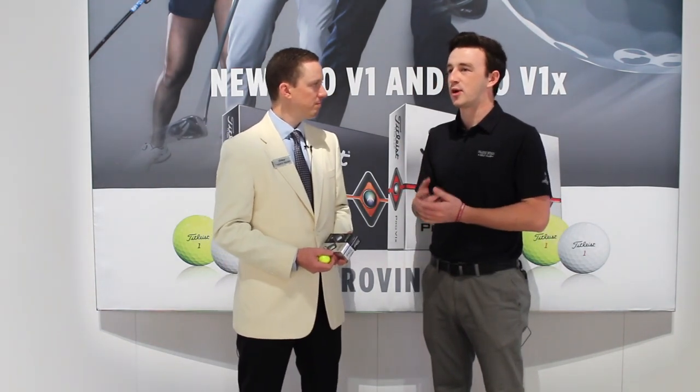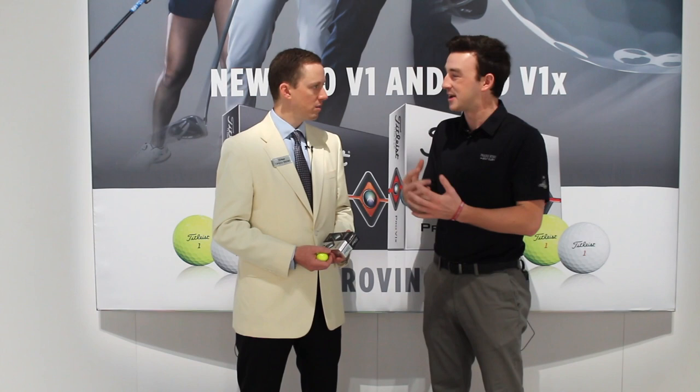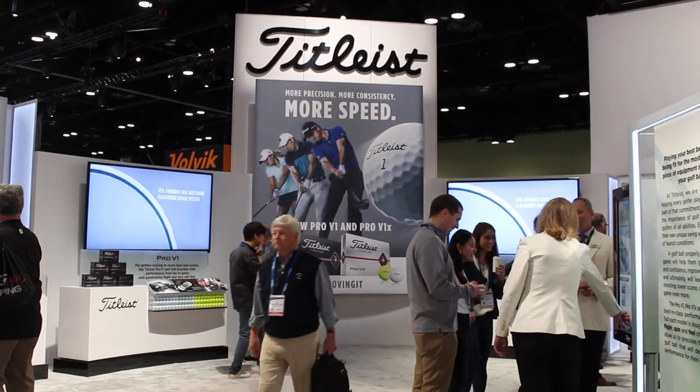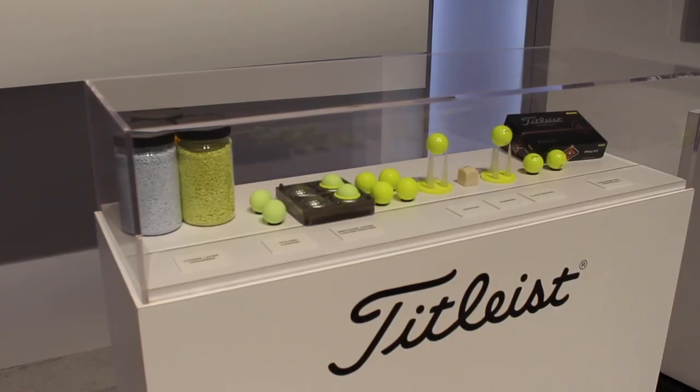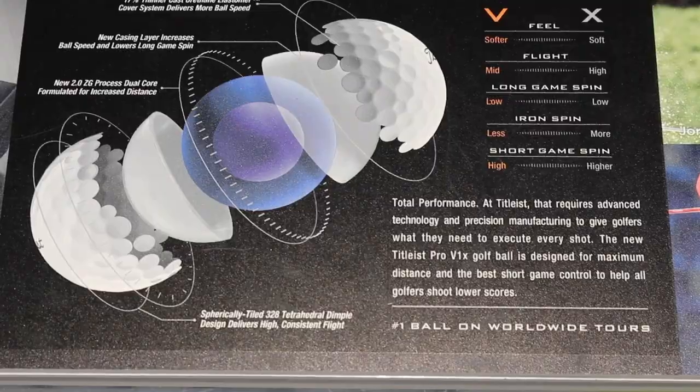I know you guys have an extensive prototyping process. How extensive was that? How many prototypes did you go through? It takes a while. After the 2017 show, we gathered feedback from golfers, then developed product briefs that we delivered to R&D, and they started the prototyping process. Through that, we saw some exciting technologies emerge in the effort to bolster ball speed without sacrificing anything. It really centered around new core, casing layer, and cover technologies for 2019.